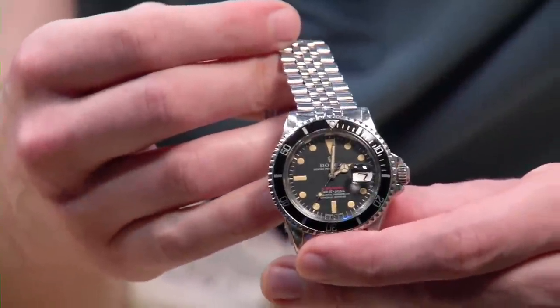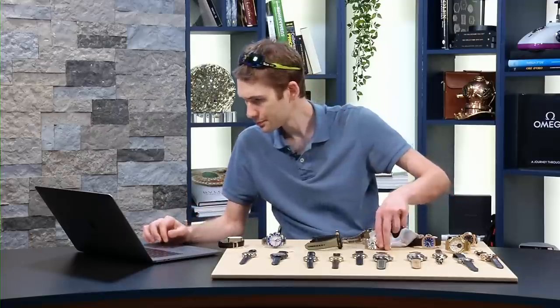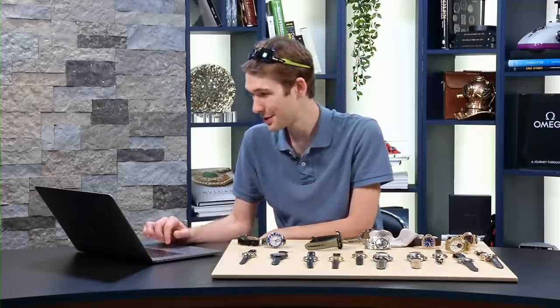Jeff Mendelsohn asks about the 3135 movement — no, not 4 Hz here. That's a 19,008 bph — a slow-beat old 1500-series caliber in there.